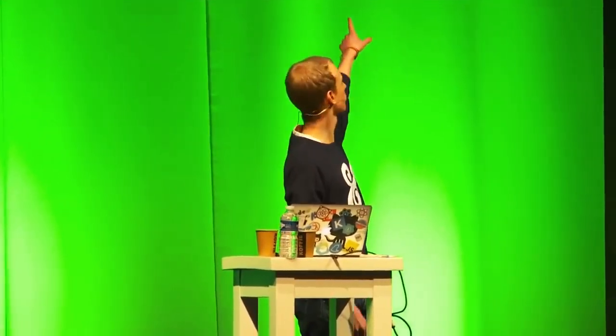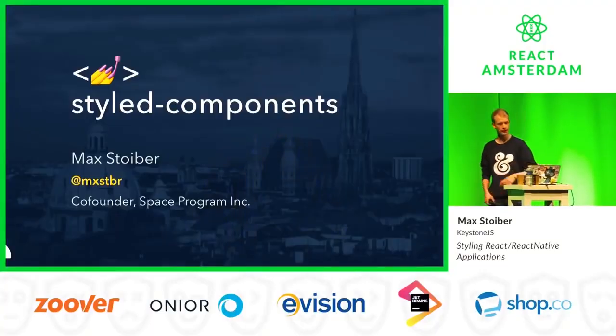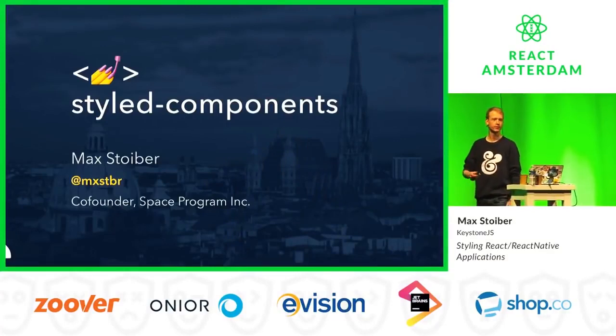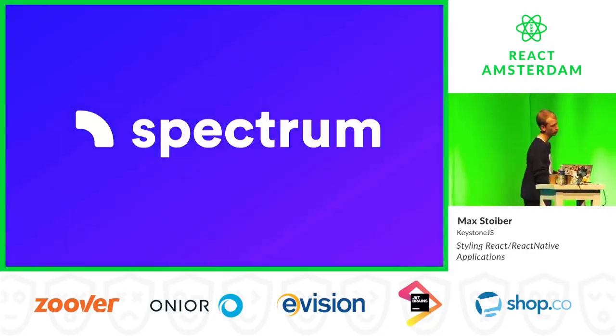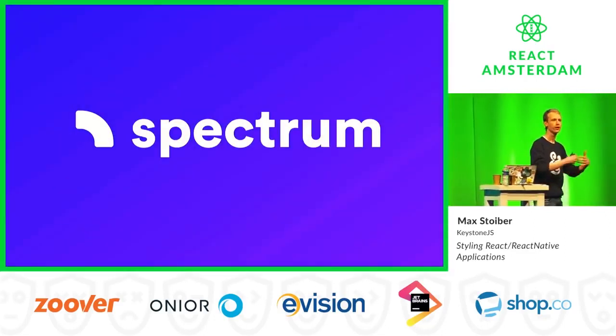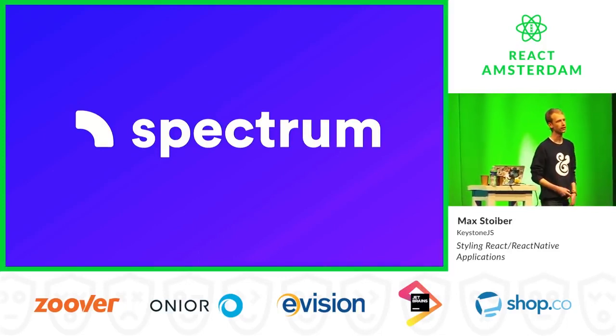Before I start, I just want to mention how freaking amazing this venue is. I mean, we're in a shipyard — how cool is that? My name is Max. Welcome to React Amsterdam. I'm from Austria, specifically from Vienna. I'm the co-founder of a small startup called Space Program, and we make an app called Spectrum. It's not released yet, but it's a platform for large-scale communities to live on, and we're really excited to see where it goes.